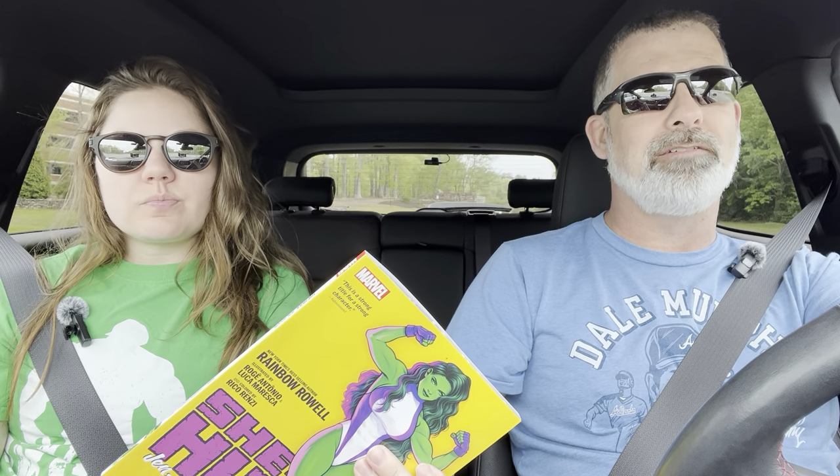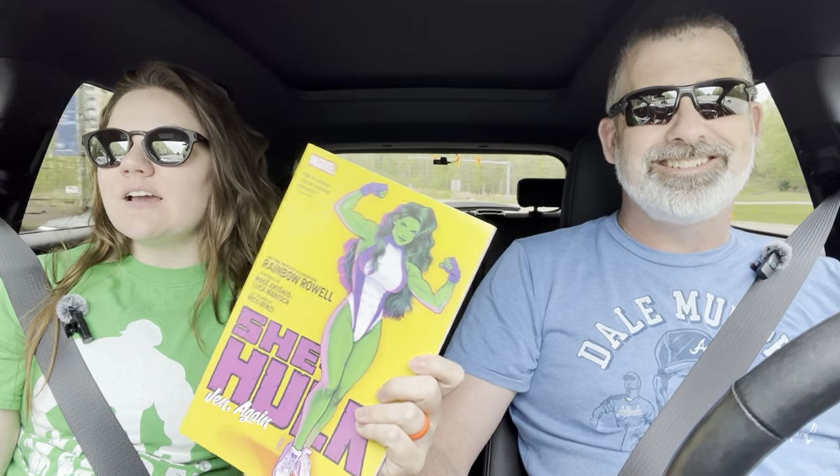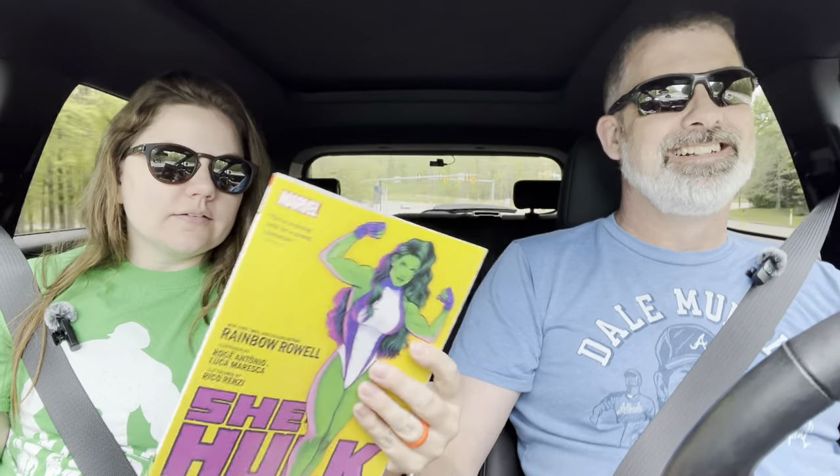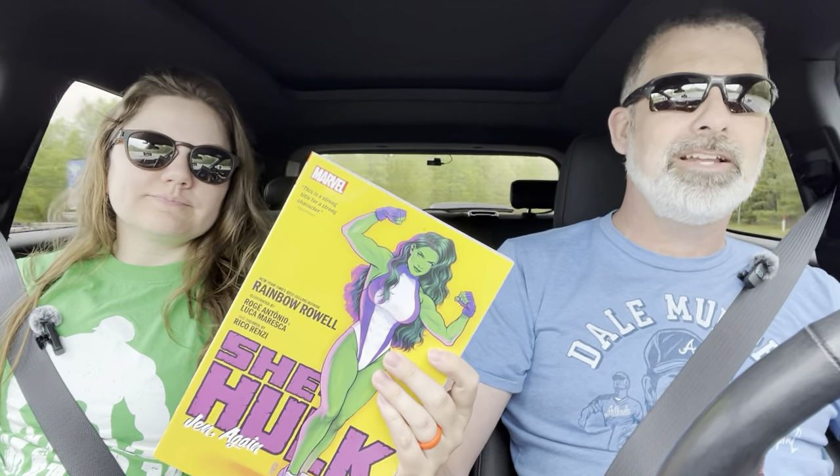One of my favorite tropes they created in this book is that since Jack of Hearts doesn't remember anything, every issue Jen's inner dialogue asks: 'Should I tell him about Disassembled?' She brings it up to herself every issue but hasn't told him yet through the first five issues. It's like a recurring beat — 'should I tell him about this?' — and he has no idea.